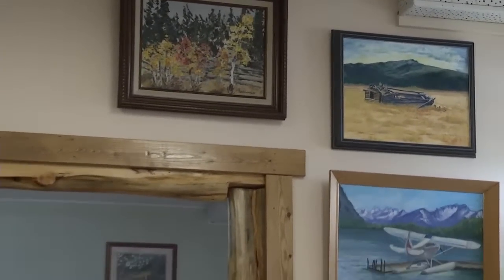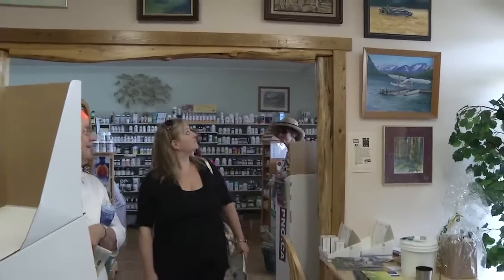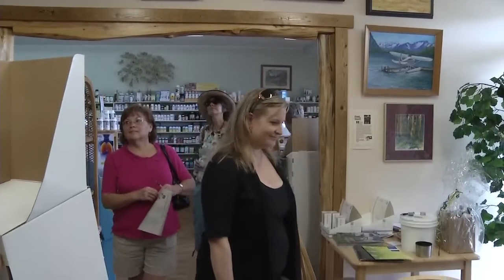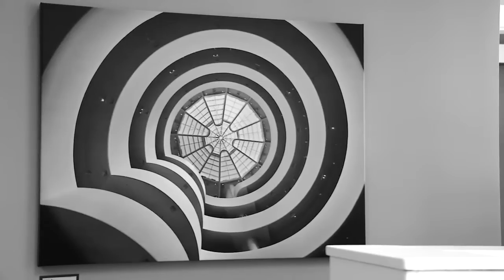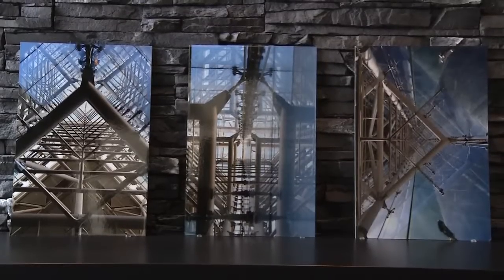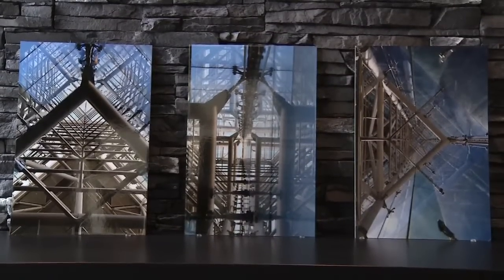Everything in my head revolves around photography — whether it's just walking down the street, I'll be checking my light, or in a mall, I'll be looking up at different lines. So I'm always thinking art in my head. Alison Boss's photos are from a recent trip she took with her husband to New York, and they're displayed in his chiropractic clinic.